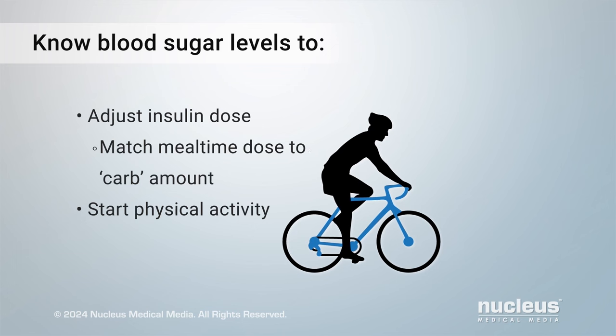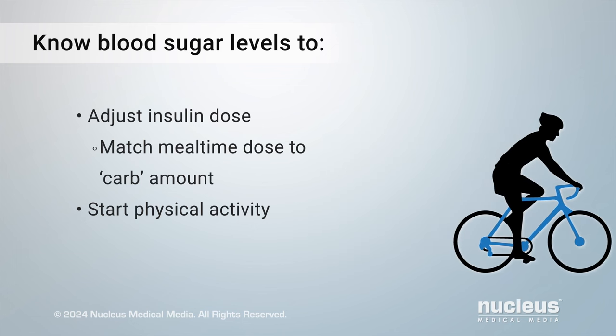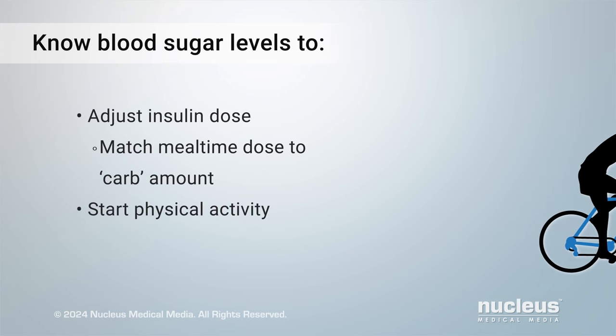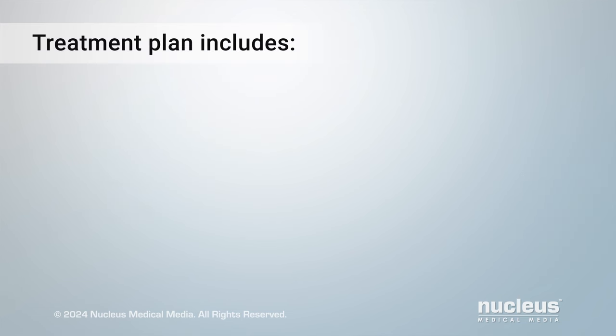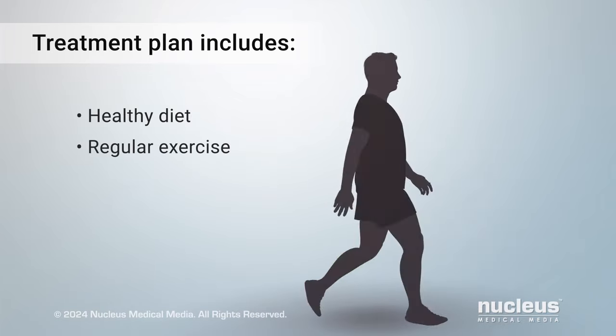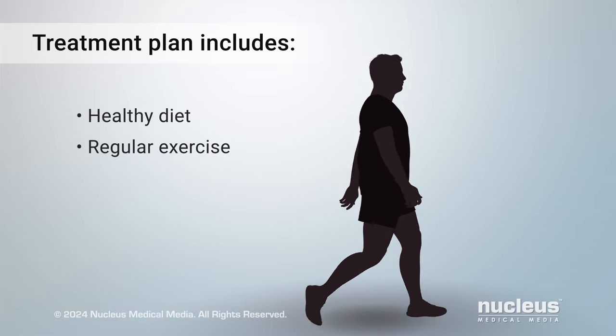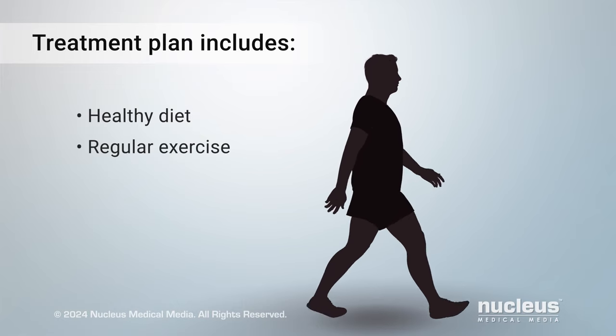Before starting physical activity, check your blood sugar. If it's too low or too high, delay physical activity until it improves. Your treatment plan also includes eating a healthy diet and getting regular exercise. They will help you manage your sugar level and may help reduce your risk of complications from type 1 diabetes.